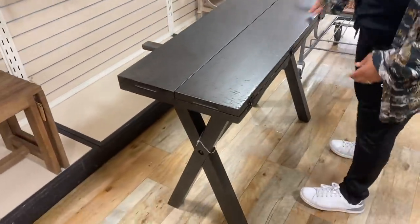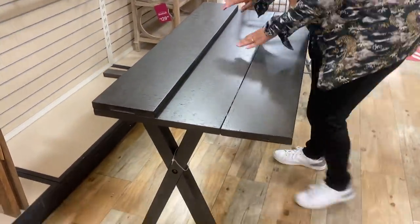Now this table really intrigued me. It would make a really nice console table if you don't mind the clasps that allow it to fold out.